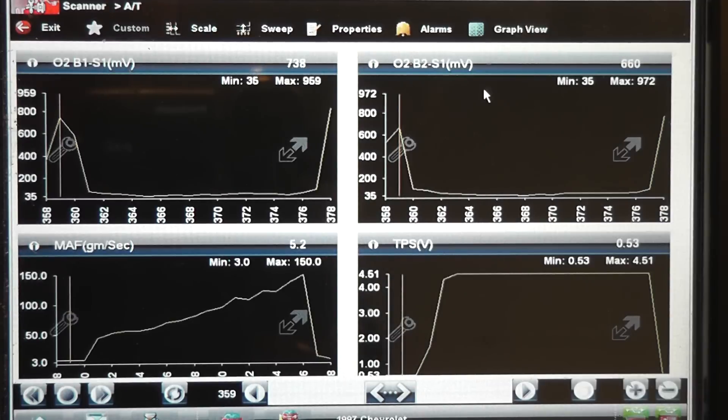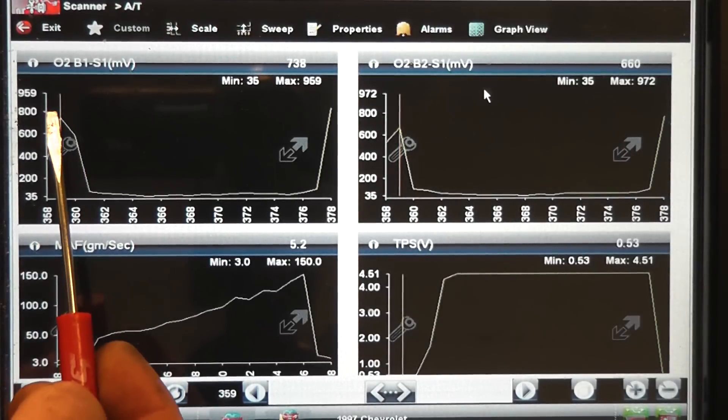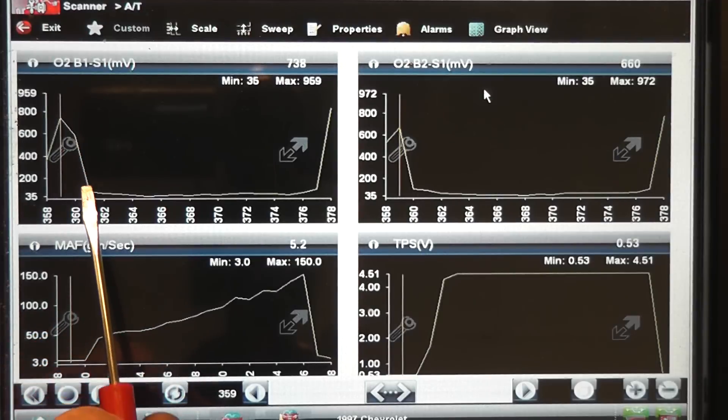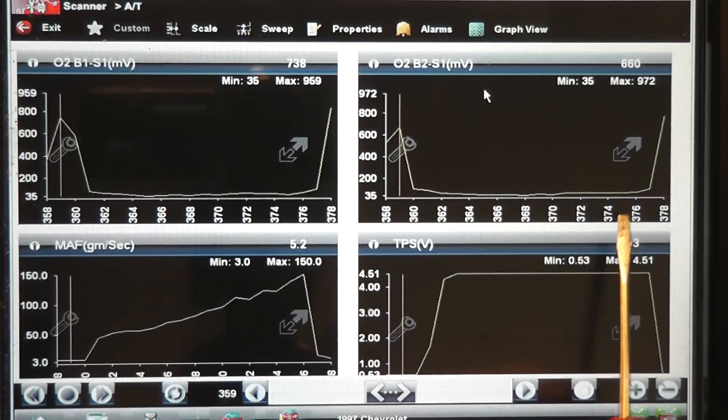What we found is our hesitation problem on this vehicle was in fact a lean condition. If you look at both the O2s, you will see that during the test drive as we're accelerating — as noted by the mass airflow grams per second increase and the throttle position sensor at wide open — both upstream O2 sensors are lean the entire time we are at wide open throttle.